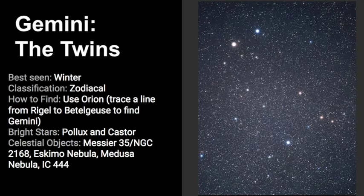To conclude our video about Gemini, the famous twins — in the Northern Hemisphere it's best seen during the winter months, and it is a zodiacal constellation, which means the sun does pass through it. The best way to find it is using Orion: trace a line from Rigel to Betelgeuse up to find Gemini.